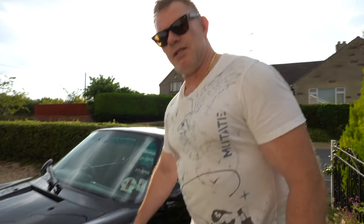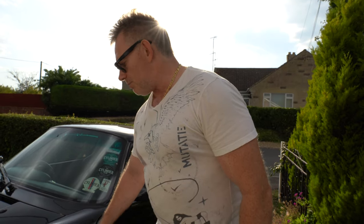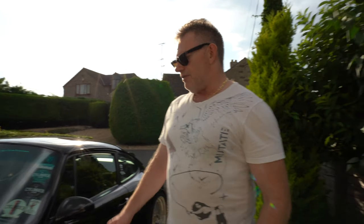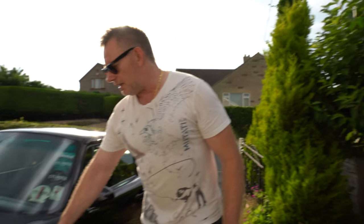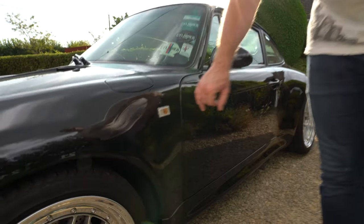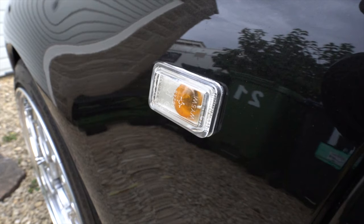The car has clear side repeaters that are normally amber — I changed those over to clear. It's usually amber or clear fitted to these cars, especially black ones. This is metallic black, which is a rare option. I feel the clear side repeaters work a lot better. You can see it does actually have an amber bulb within the side repeater, which provides the legal requirement for an amber light when you put the indicators on.